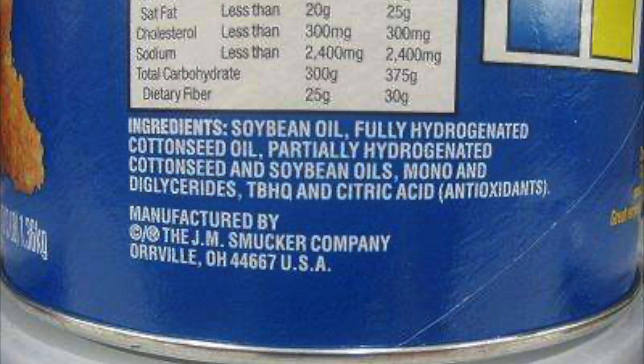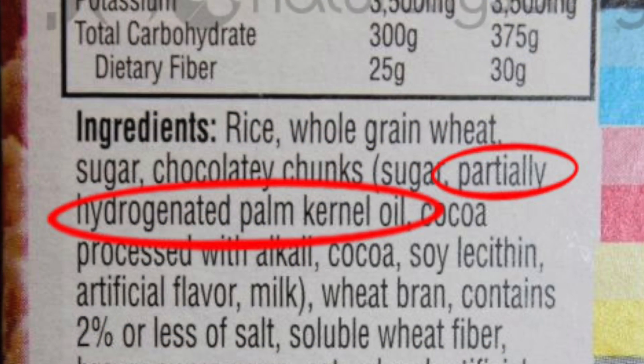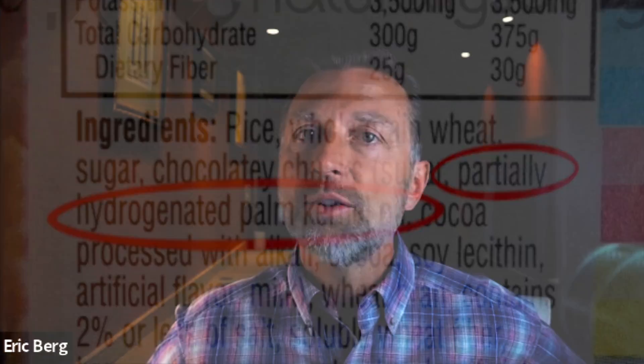So how do you know you have trans fats? You go to the bottom part where it says ingredients and you look for two words: 'hydrogenated' and 'partially hydrogenated.' If it has either one of those two words, then you know there's trans fats in this product.